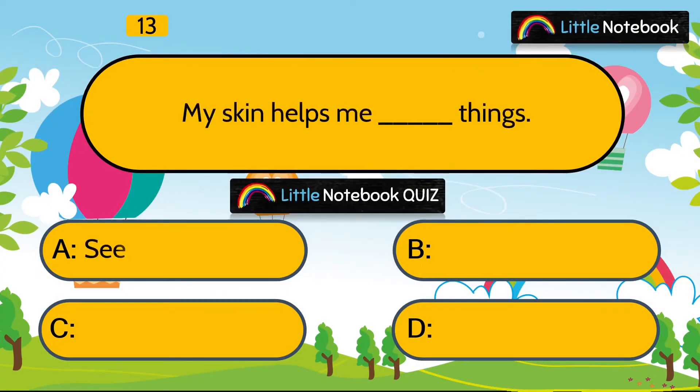Next question is, my skin helps me to dash things. Options are see, feel, hear or walk. Answer is feel.